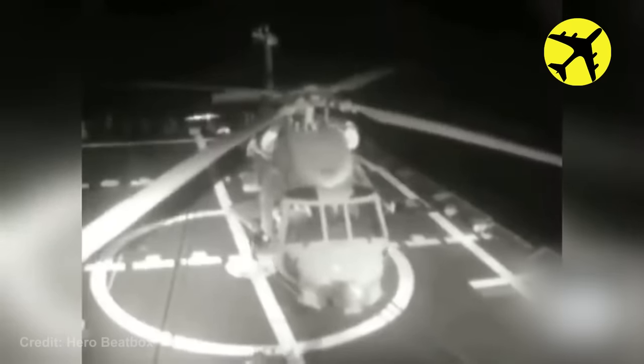The wind was so strong that night that they managed to tip over the helicopter, despite the crew's effort to bring it back.